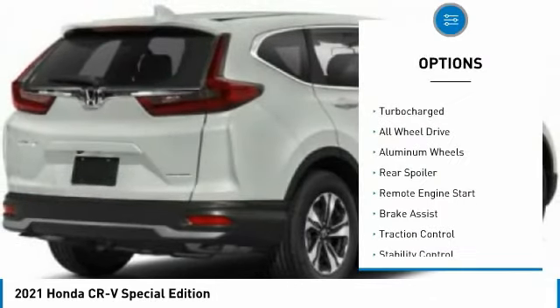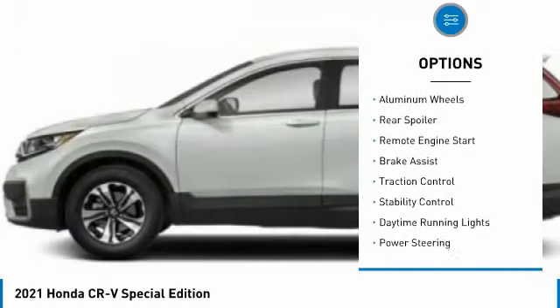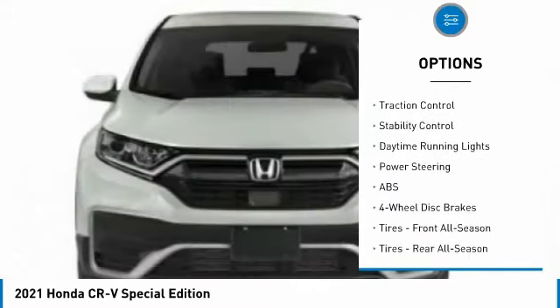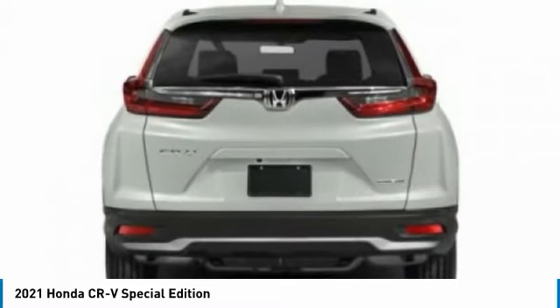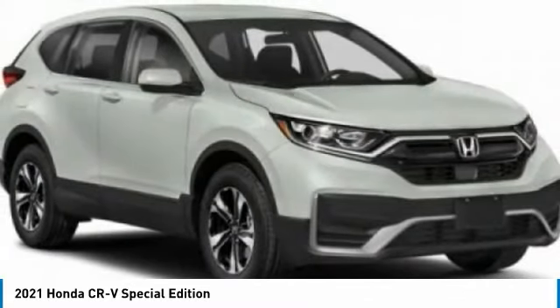Tire pressure monitor, turbocharged, all-wheel drive, aluminum wheels, rear spoiler, remote engine start, brake assist, traction control, stability control, daytime running lights.